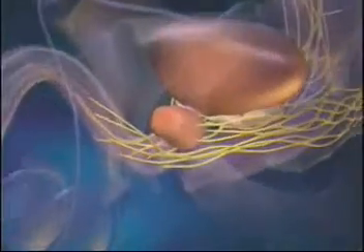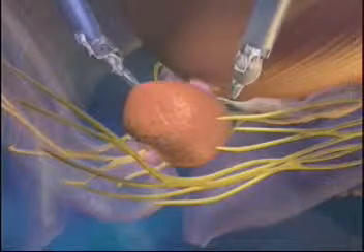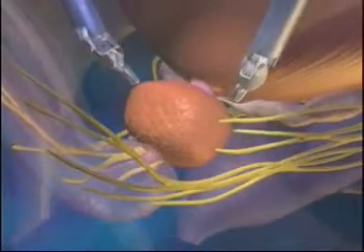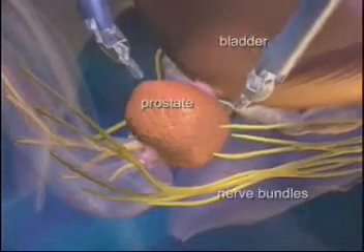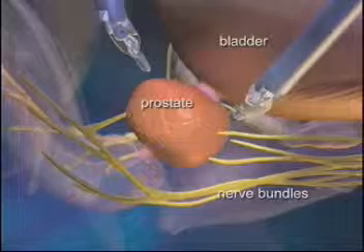The camera of the system provides the surgeon with a remarkably clear three-dimensional view inside the body. Looking inside the pelvis, the anatomy around the prostate consists of muscles and delicate nerves that affect both urination and erections.